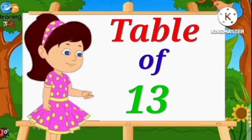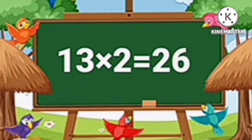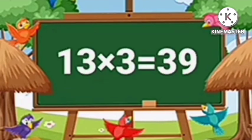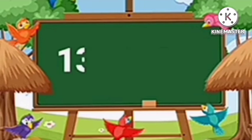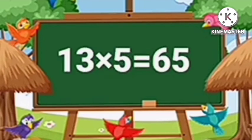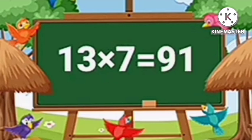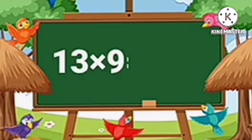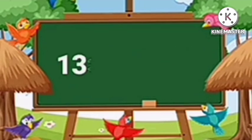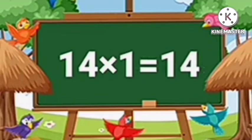Table of Thirteen. Thirteen ones are thirteen. Thirteen twos are twenty-six. Thirteen threes are thirty-nine. Thirteen fours are fifty-two. Thirteen fives are sixty-five. Thirteen sixes are seventy-eight. Thirteen sevens are ninety-one. Thirteen eights are one hundred four. Thirteen nines are one hundred seventeen. Thirteen tens are one hundred thirty.